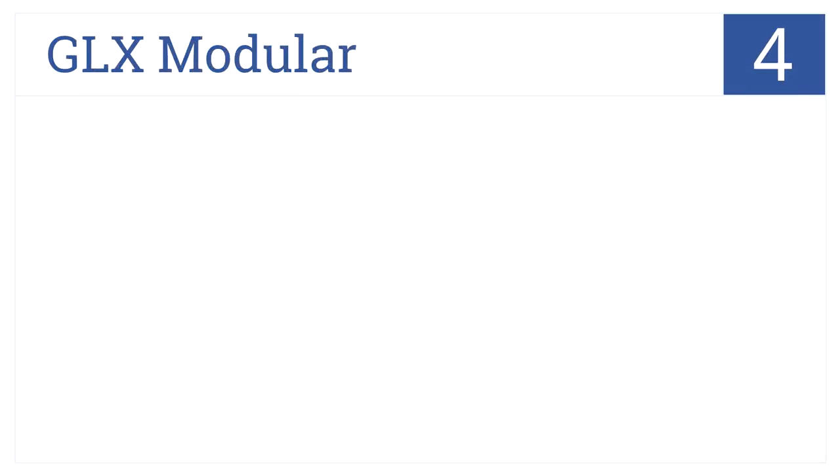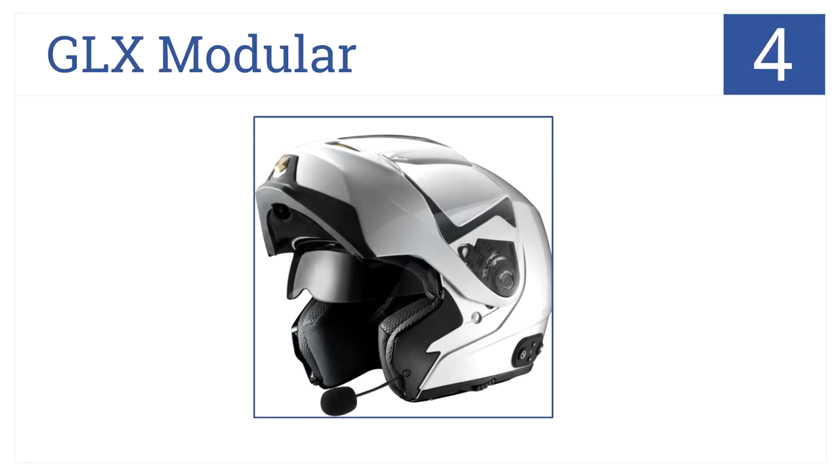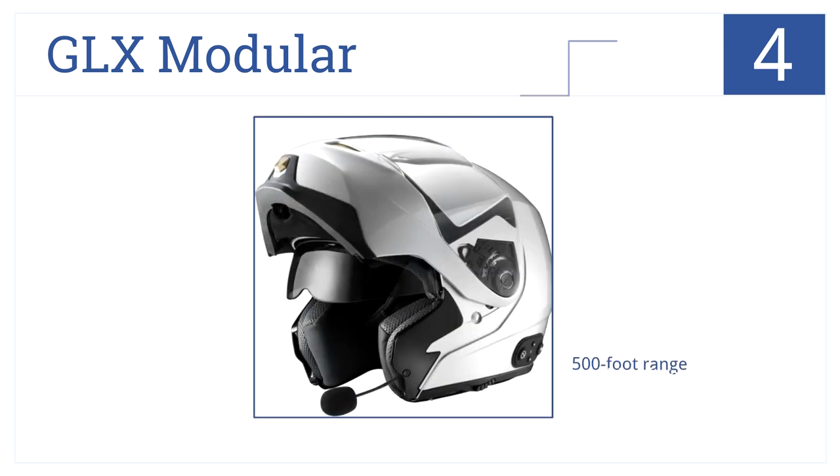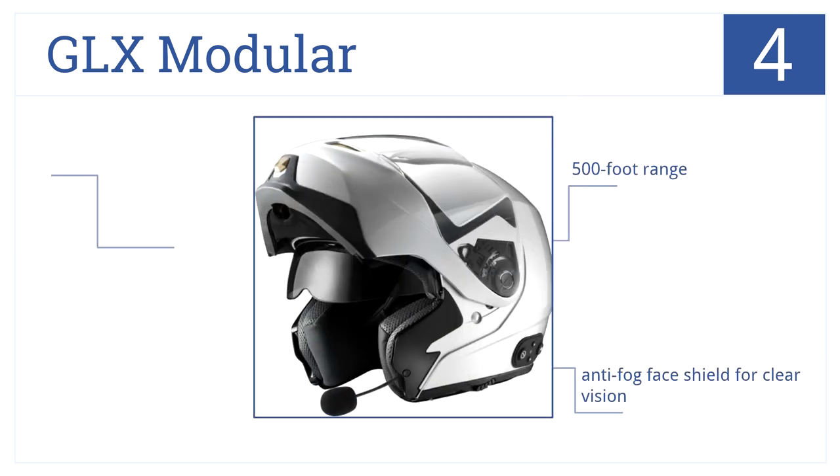At number 4. Whether you need to talk to a passenger or a riding buddy on another bike, the GLX Modular can handle the job. It has a 500-foot range and an anti-fog face shield for clear vision, as well as an internal sunshade for bright days.